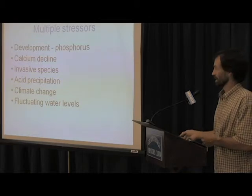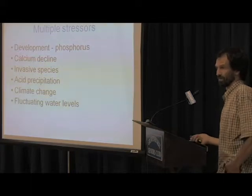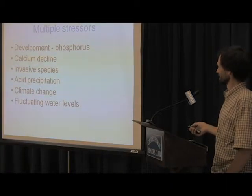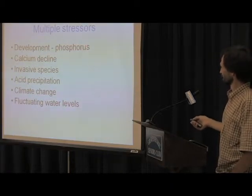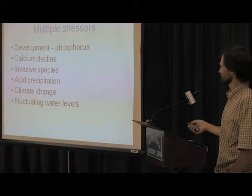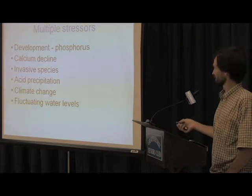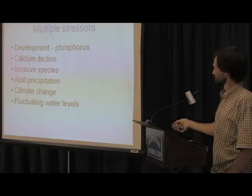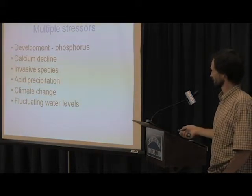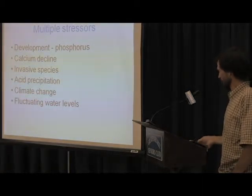I've mentioned multiple stressors, and living in Muskoka you might think, what do we have to worry about? But there are a number of things occurring. We've got development causing increases in phosphorus in some systems, natural declines in phosphorus in others, declines in calcium which are an important building block of invertebrate skeletons, invasive species, acid precipitation, climate change, fluctuating water levels, and the list goes on.